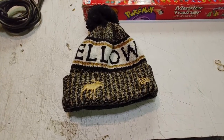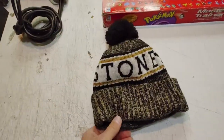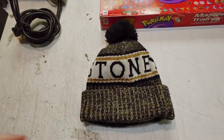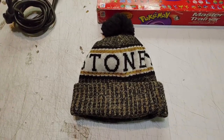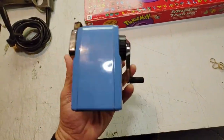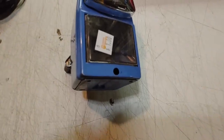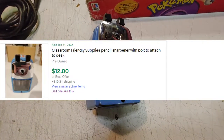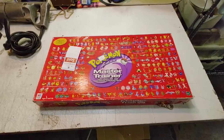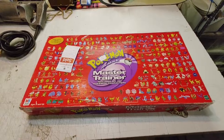I found this Yellowstone New Era beanie in the dollar bin — I thought that was pretty cool. I bet I could get $20 for clothes. I haven't looked this one up. And I pick up little pencil sharpeners sometimes when they look cool. This Pokemon Master Trainer was five bucks — I thought that was a good deal.